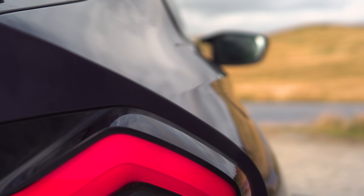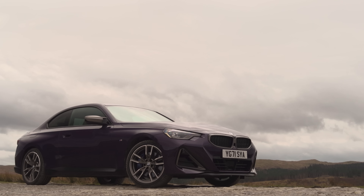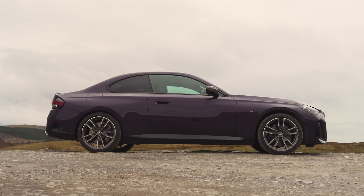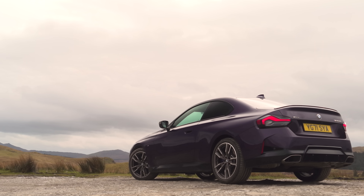Coupes — they really do come in all shapes and sizes. As if to prove the point, take the latest BMW 2 Series, which is more of a two-door saloon than a sleek and rakish coupe. However, the 2 Series has always been one of our favourite driver's cars, particularly in flagship M2 Competition guise.